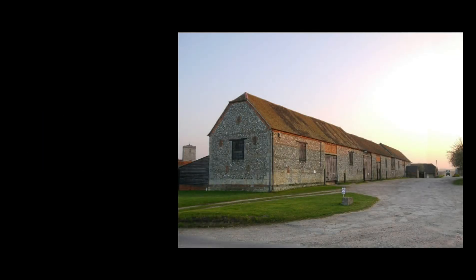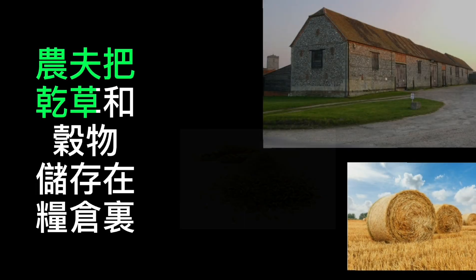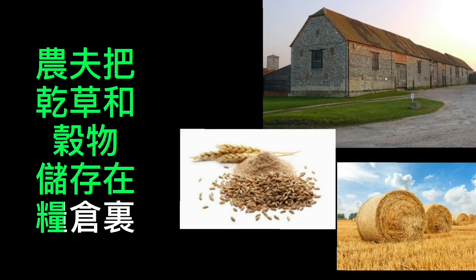凉仓。 农夫把干草和谷物储存在凉仓里。 Farmers store hay and grain in barns.